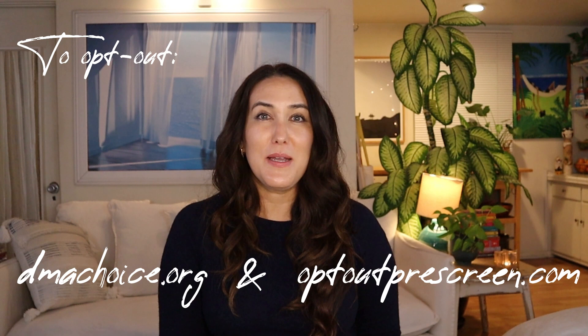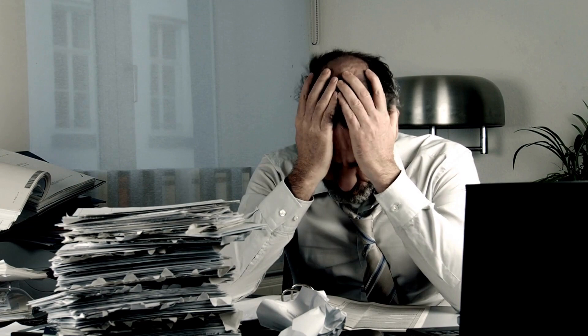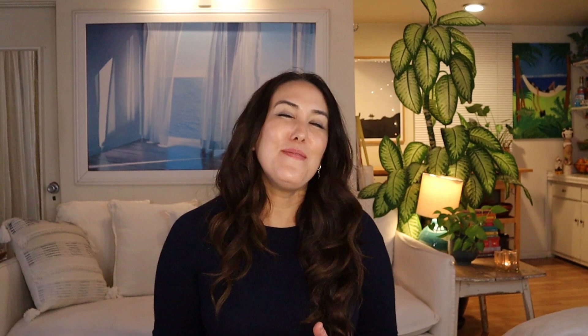Number seven is to take care of your physical mail right away. Anything that comes in regularly compounds, so it's helpful to bring your mail in often and take care of it right away. If you get a lot of junk mail you don't want, consider opting out of mailing lists — there's dmachoice.org and optoutprescreen.com. I've seen physical mail pile up in quite a few clients' homes, and it's something that if left undealt with can cause anxiety or stress. I made a separate video on dealing with physical mail clutter, which I'll link at the end of this video.